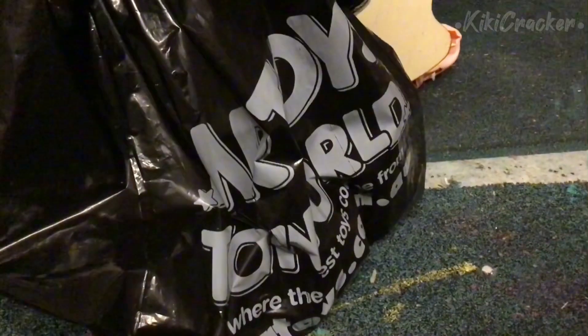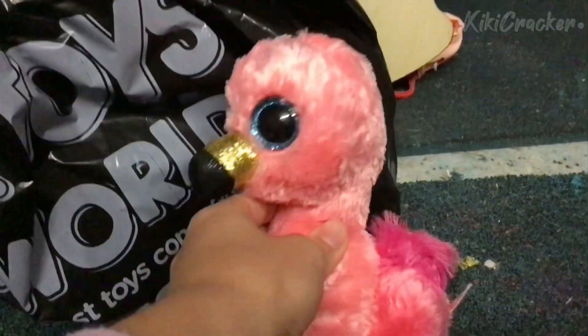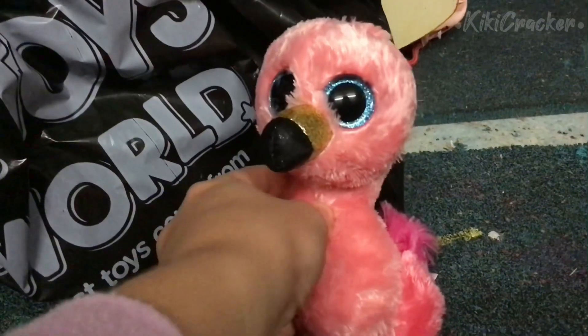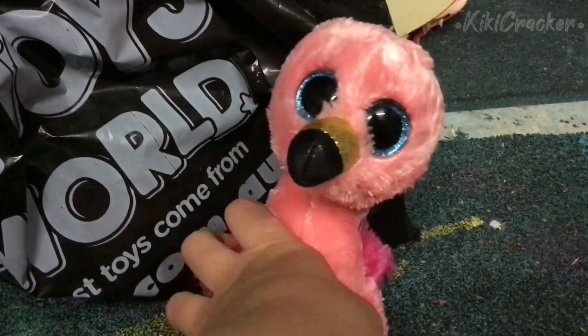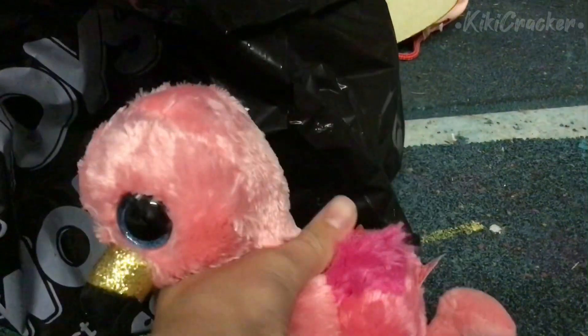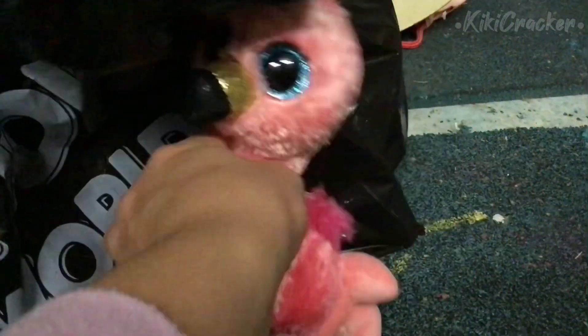The next beanie boo I got was Gilda the flamingo. I have the medium version of her. I like her fluffy wings — she's just cute.